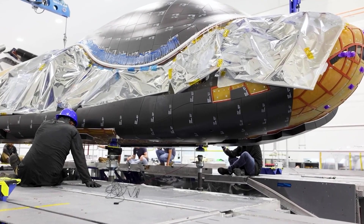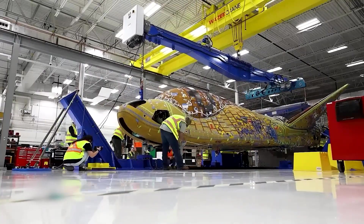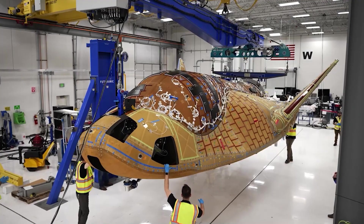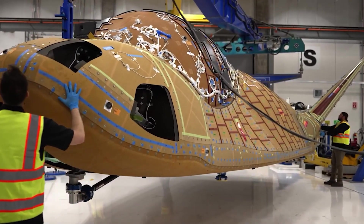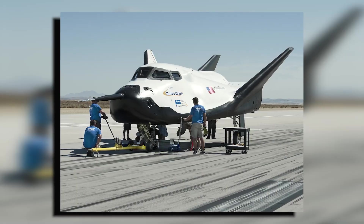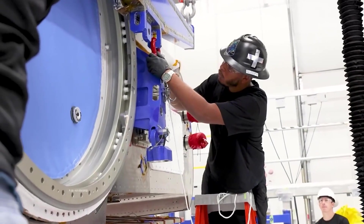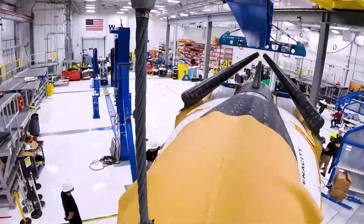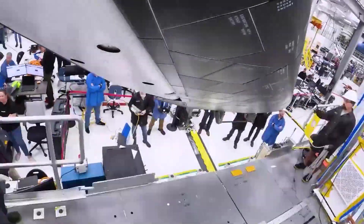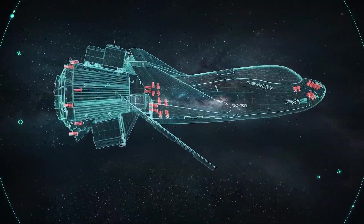The innovation extends beyond just capacity. Dream Chaser's cargo system includes clever design elements that allow for maximum efficiency in cargo missions, combining the benefits of reusability with the flexibility to adapt to various mission requirements. When we consider the potential impact of Dream Chaser's capabilities, the possibilities for a major shift in the space industry become clear — more diverse payloads per mission and a more cost-effective approach to space logistics.